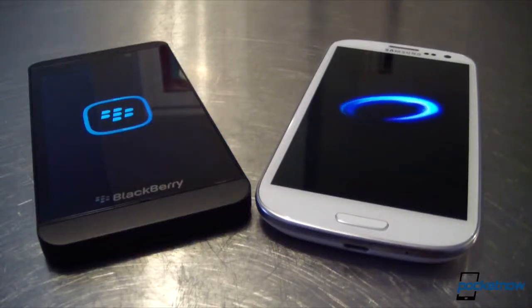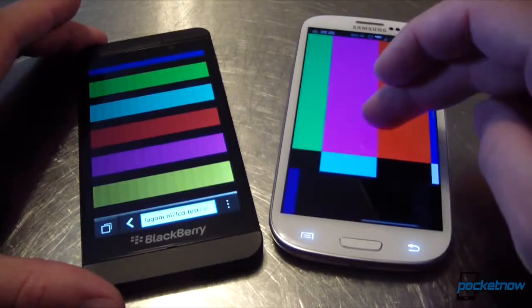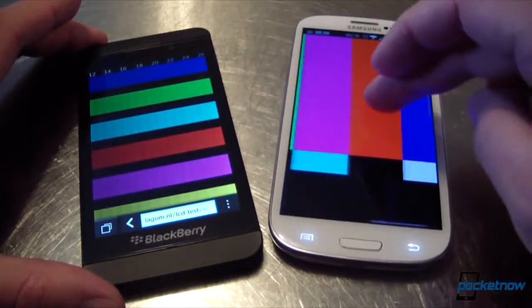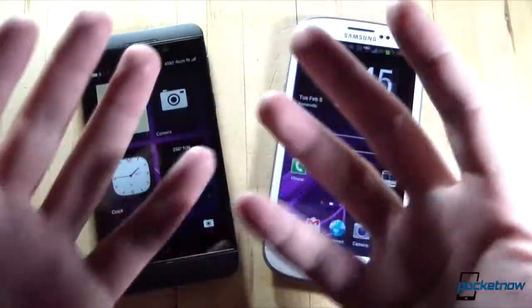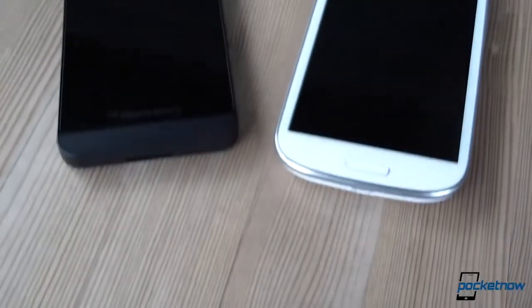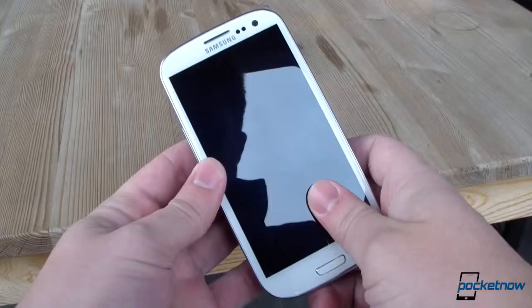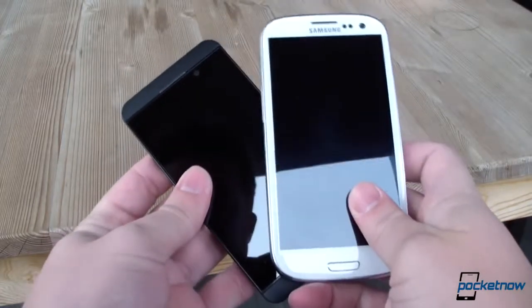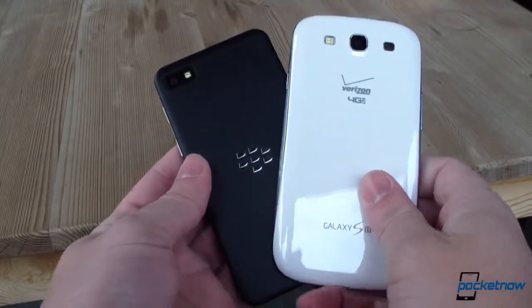The displays are fundamentally different as well. The Galaxy S3's 4.8-inch Super AMOLED panel dwarfs the BlackBerry's 4.2-inch LCD, and it delivers more saturated colors and deeper blacks. The BlackBerry's screen, though, offers higher pixel density, a higher resolution overall, and depending on your personal preference, it's more manageable with one hand. It's not shielded by Gorilla Glass due to its touch-on-lens display technology, but it is sunk ever so slightly below the bezel, which hopefully provides some protection against drops.